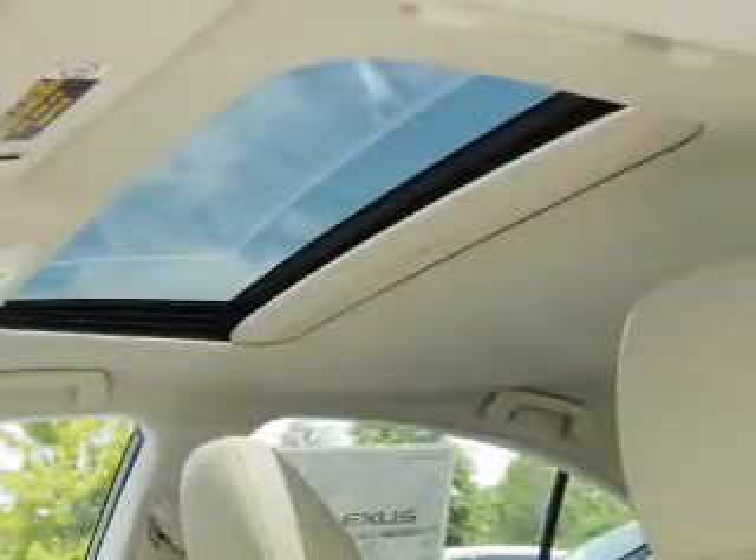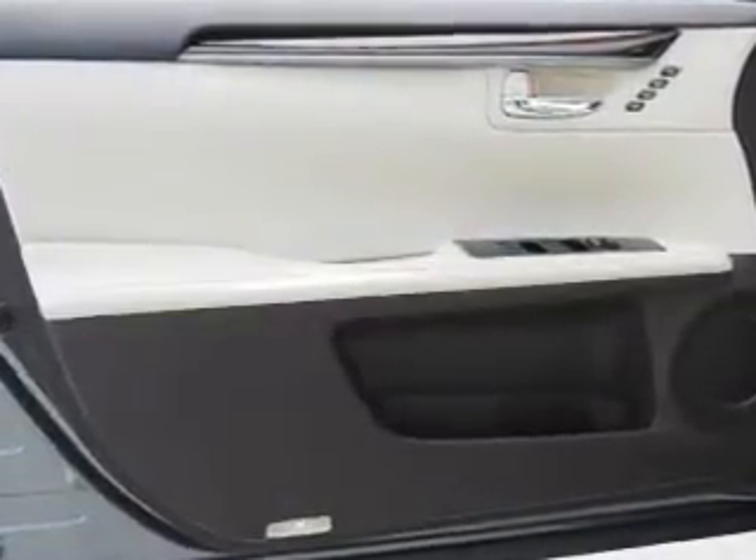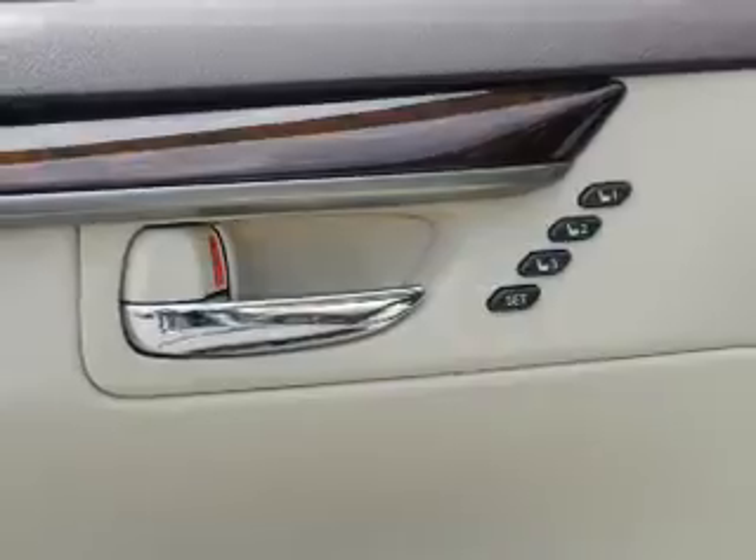Inside you'll find Bluetooth connectivity, digital radio, Sirius XM satellite radio, an auxiliary input, steering wheel controls, push-button start, automatic climate control, a backup camera, and curtain head airbags.